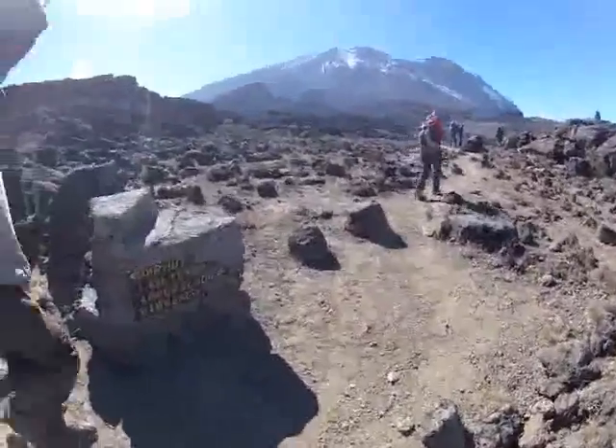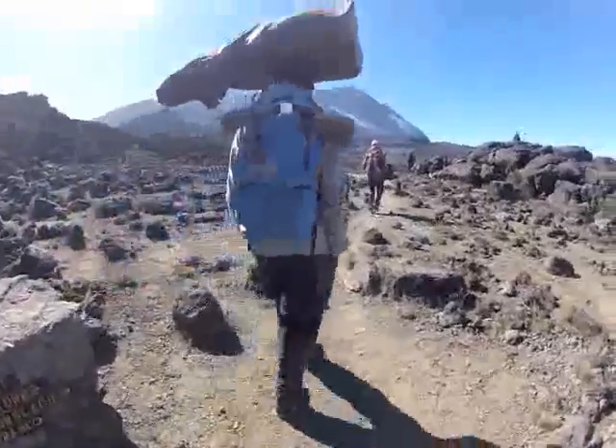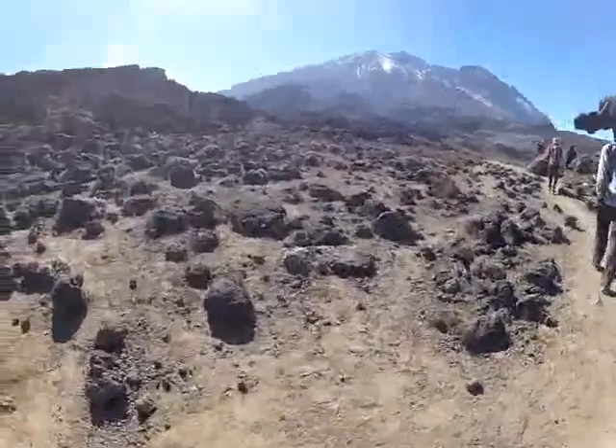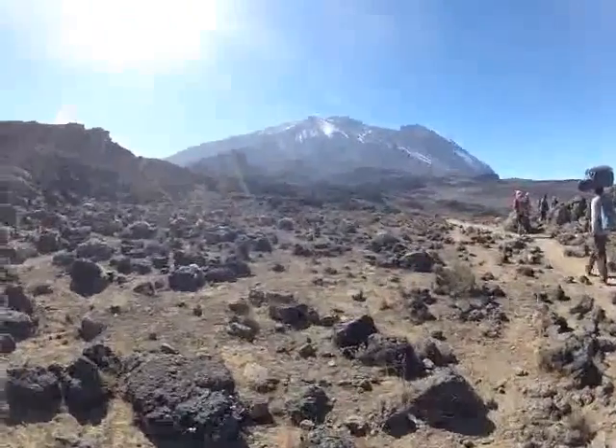Watch this. This porter has somewhere around 12 to 14 kilos of weight in that bag on top of his head, and he's not using his hands to balance it. As well, he's travelling about twice the speed that we are.